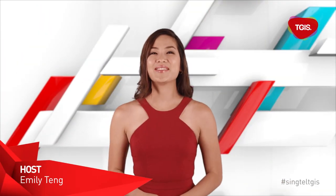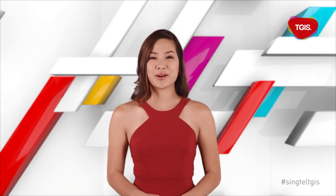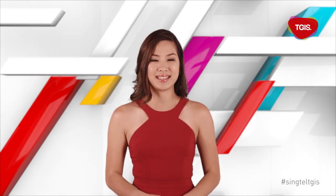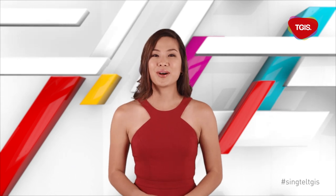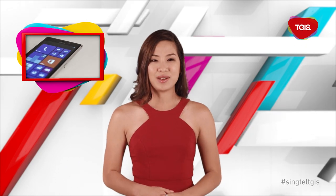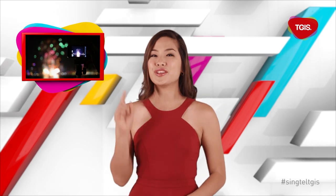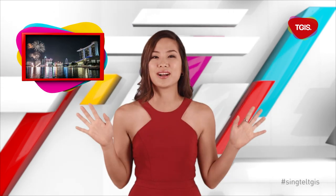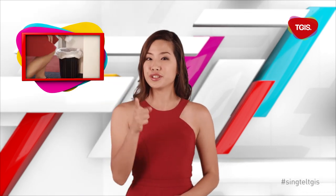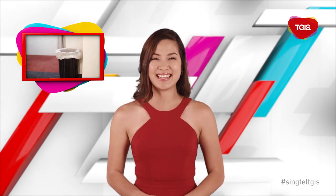Hello everyone, I'm your host Emily and welcome to another episode of TGIS. I'm feeling a tad patriotic so we'll check out what's going on this week in Singapore as we celebrate 48 years of independence. First up in Gadget Spotlight we unveil the latest Windows masterpiece, the Nokia Lumia 925. In What's Up, find out how Singtel celebrates with the nation, and in Tips and Tricks, it's what you need in your smartphones to capture those dazzling fireworks during the National Day Parade. And finally, let me introduce you to a social movement you can be a part of. All this and more in this episode of TGIS.